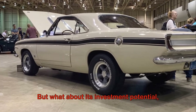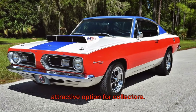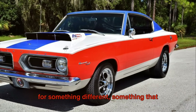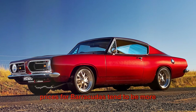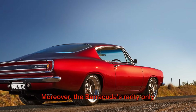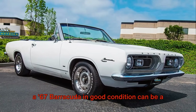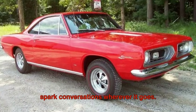But what about its investment potential? Well, the Barracuda's unique design and powerful engine make it an attractive option for collectors. While it may not have the same mainstream recognition as the Mustang or Camaro, it offers an alternative for those looking for something different, something that stands out in a crowd. And because it's not as well known, prices for Barracudas tend to be more affordable than their more famous counterparts, making it a great entry point for new collectors. Moreover, the Barracuda's rarity only adds to its value. With fewer models on the market, finding a '67 Barracuda in good condition can be a challenge, but also a rewarding one. It's a car that's sure to turn heads and spark conversations wherever it goes.